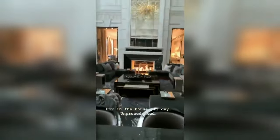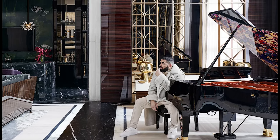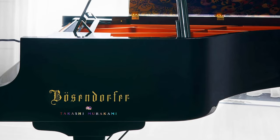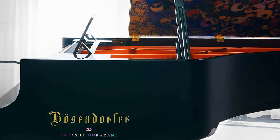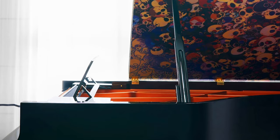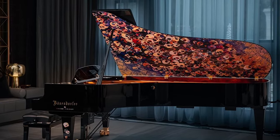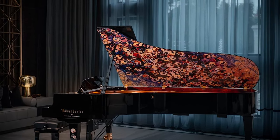Moving on to the living room, which is over 44 feet high, you'll see in the very corner a stunning piano. Made by Austrian piano maker Bosendorfer, this concert grand piano features custom designs from Ferris Rafaoli and Takashi Murakami. Given Drake is a musician, it makes sense that he would not just want any piano in his house, but a handcrafted quality piano with an authentic design to it.